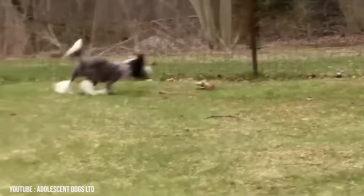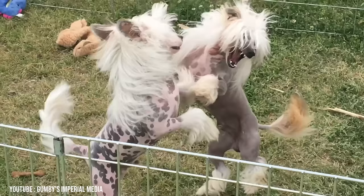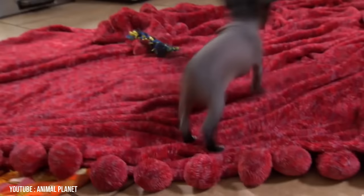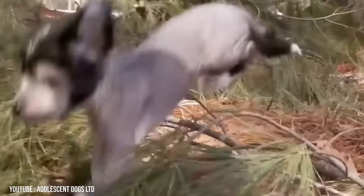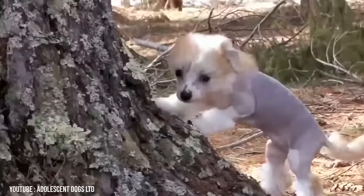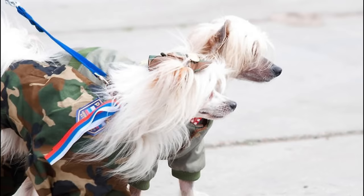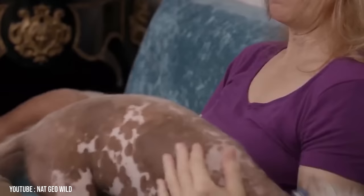There are two varieties of Chinese Crested: hairless and powderpuff. Both are low maintenance; however, powderpuff Chinese Cresteds shed minimally. All varieties of this bright, focused dog are hypoallergenic. This dog breed kind of looks like a cross between a dog, a pony, and a mythical creature — and that's a beautiful thing. Chinese Cresteds are renowned lap dogs, so they're most happy when cuddling with the family. Vet Street dubs them both hypoallergenic, though those who need a true no-shed breed should opt for a hairless Crested.